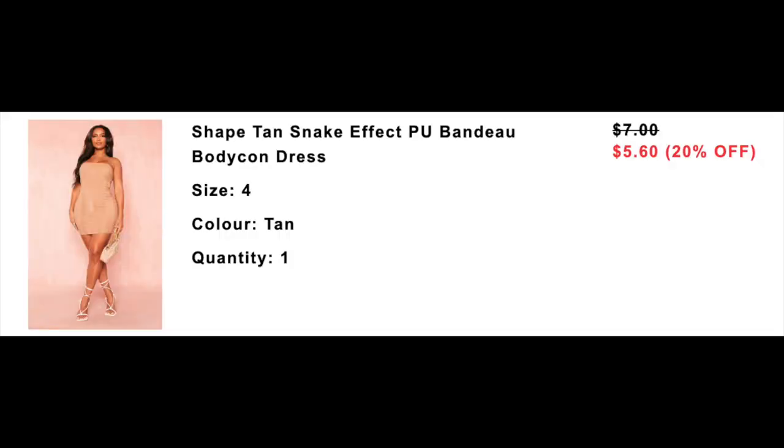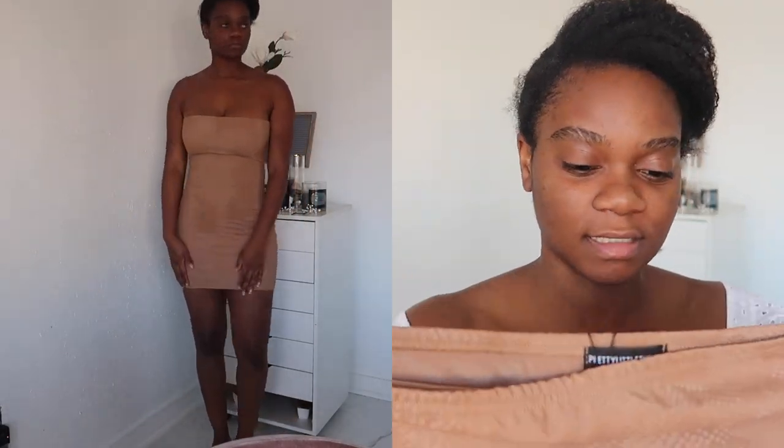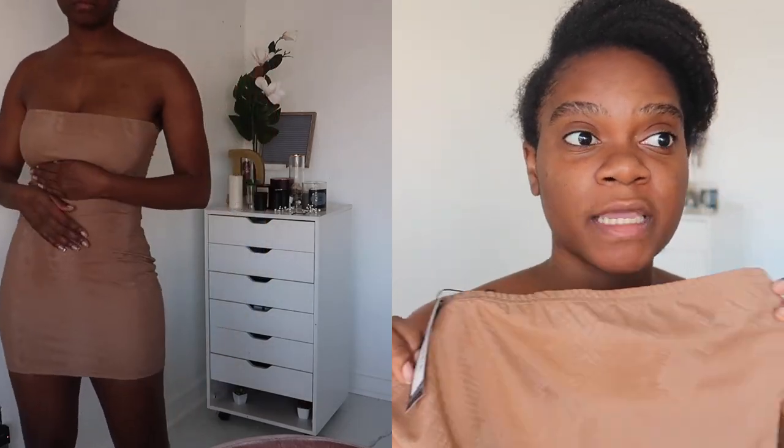This next one is like a snake print dress — it's a bandeau mini dress. It's called the Shape Tan Snake Effect PU Bando Bodycon Dress, size 8 UK which is size 4 US. This one was cute. I just felt like I didn't need this in my life. I can wear this with some stockings during the winter. I feel like I wouldn't wear this just like this — it's short, it's tight, it's leather, it's stretchy, it holds you in. So this is a really great layering piece in my head.